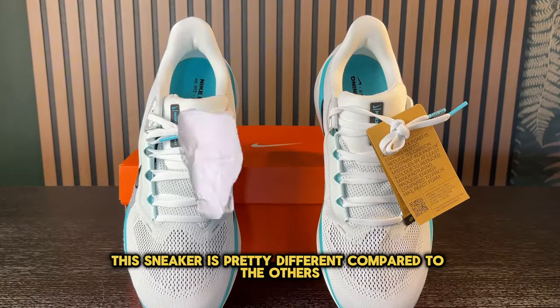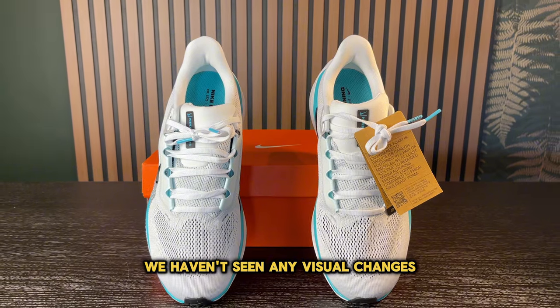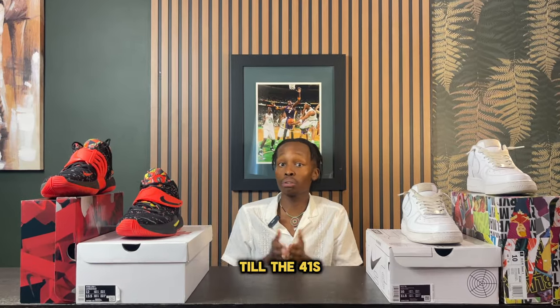Visually, this sneaker is pretty different compared to the others. Pretty much since the 36, we haven't seen any visual changes — Nike has just done a copy and paste on the sneakers up to the 41s.